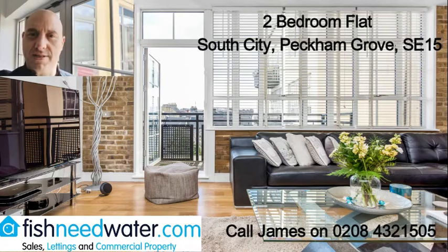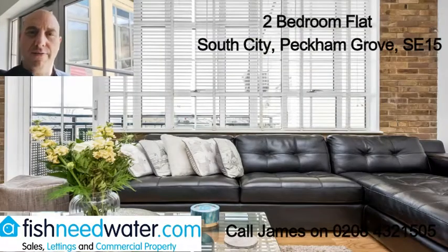10 or 15 minutes cycle from the city, about 10 to 12 minutes away from Peckham High Street and the Overground Station.